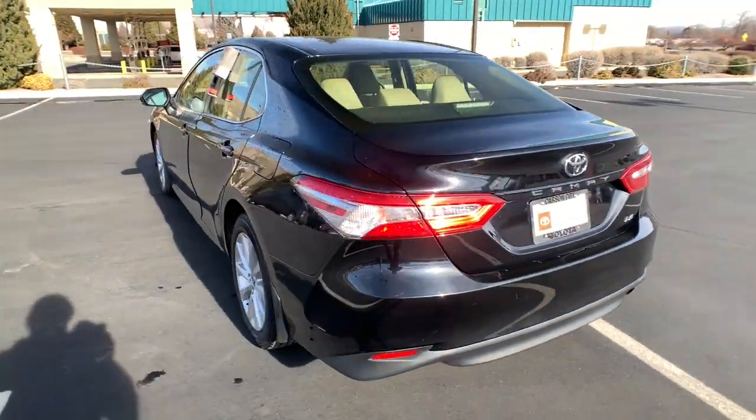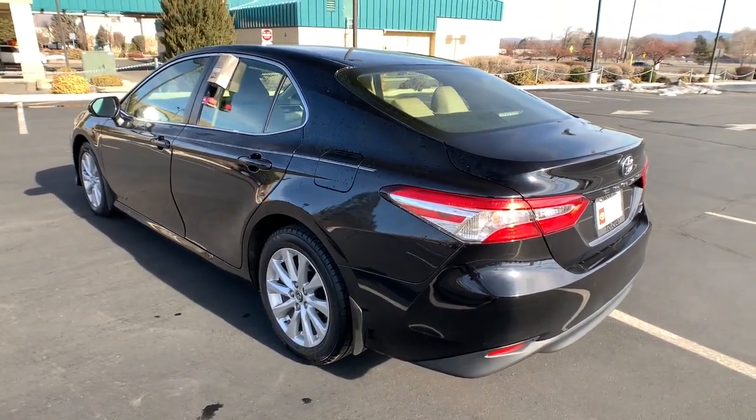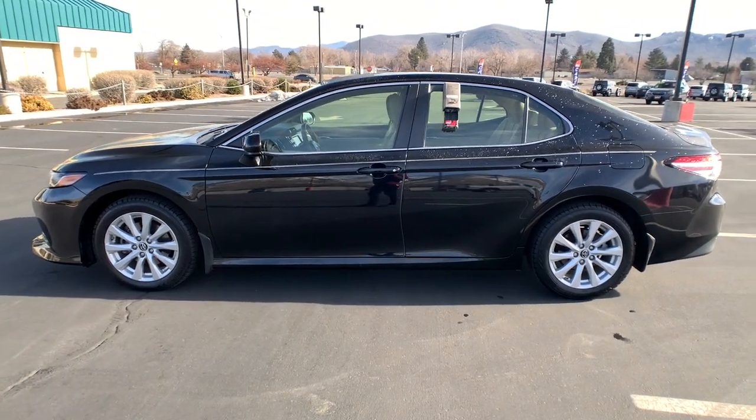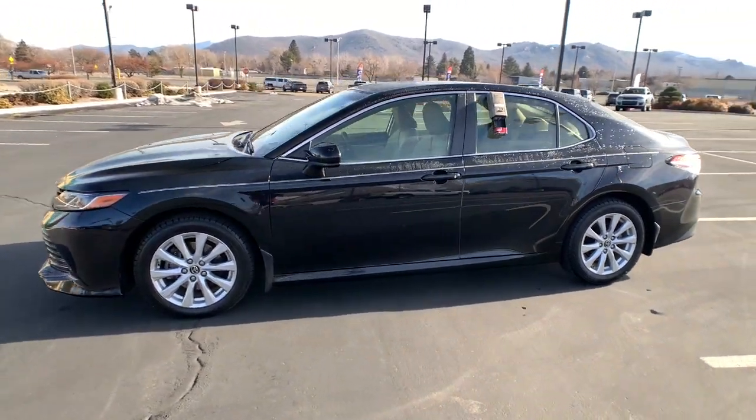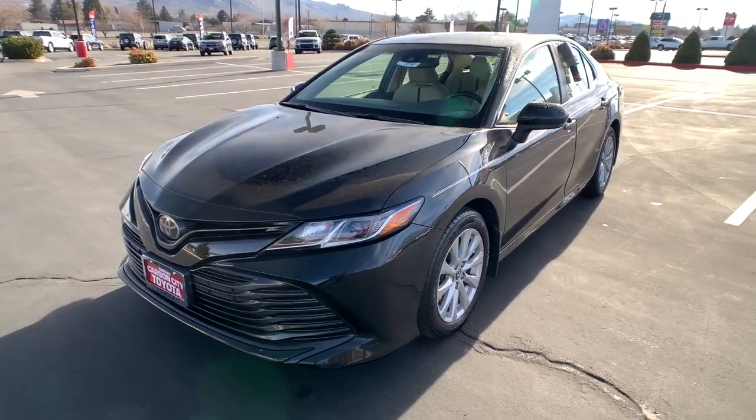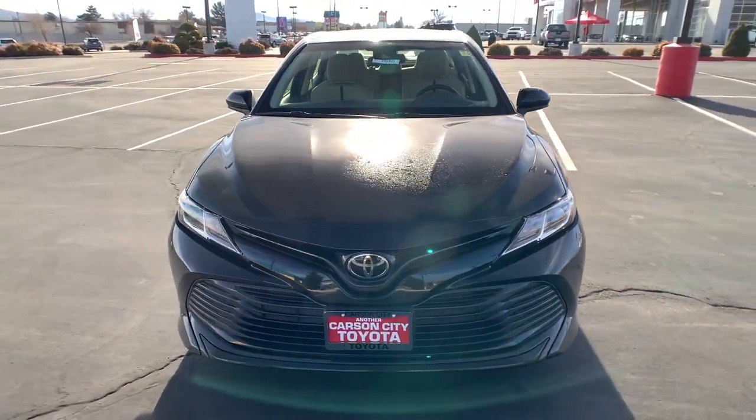Known for its safety and reliability, it goes above and beyond by offering a spacious, luxurious, connected cabin environment, seductive style, premium craftsmanship, customizable driving modes and powerful performance to give you a truly inspired driving experience.